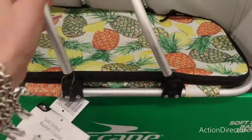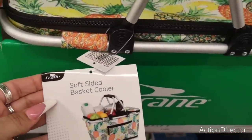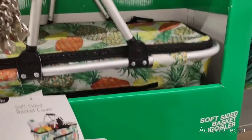Hello friends! We are here at the Aldi Funzie Aisle, and look at this really cute cooler. It's a soft-sided basket cooler, great for outdoor concerts, the park,